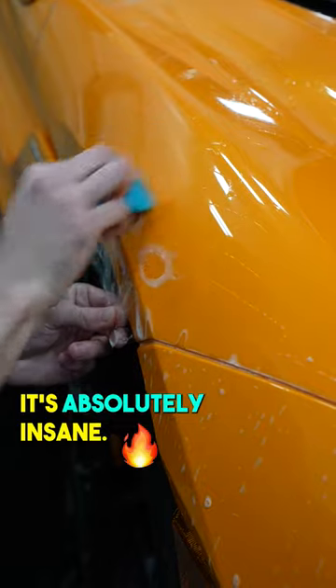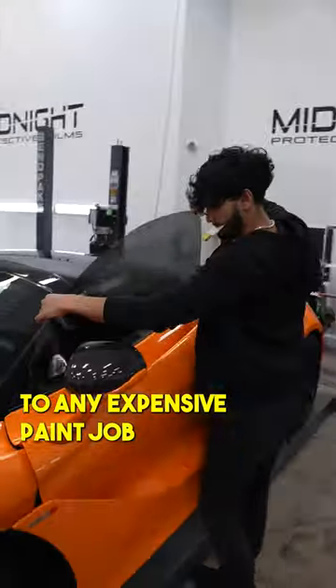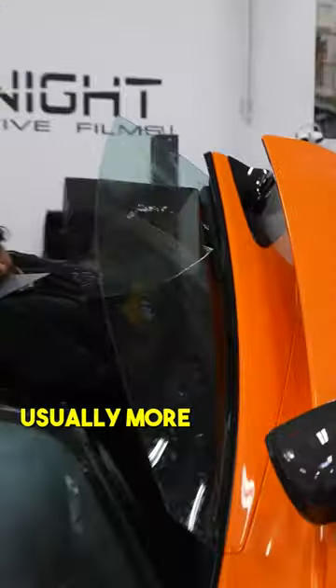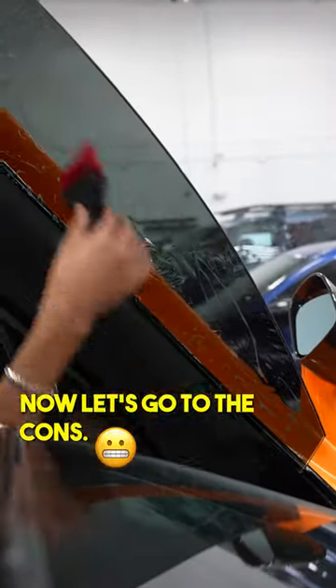The Volcano Orange has got their patented gold flakes, and in the sunlight it's absolutely insane. There are always pros and cons to any expensive paint job. Starting with the pros: one, it's super unique, it stands out, and it's a conversation starter. Two, the resale price is usually more, just because it has a desirable color.